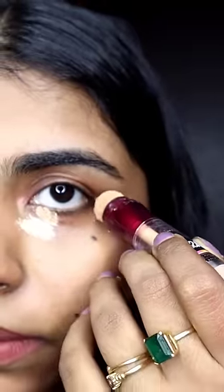If you apply a little amount of this concealer, it's a little bit long-lasting.